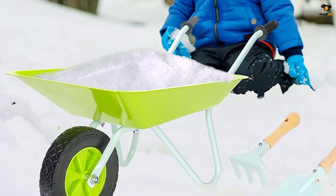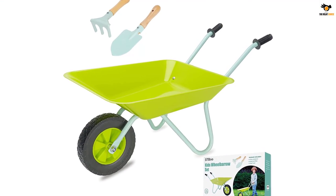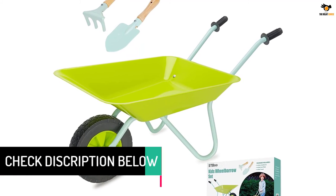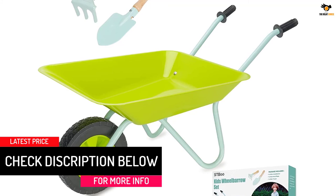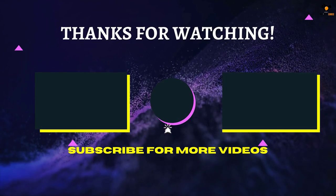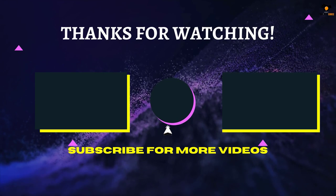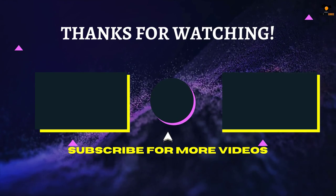The St Boo kids wheelbarrow offers a great experience for kids aged three and up. You'll find a pretty neat design with a spacious tray, and the wheelbarrow weighs around five pounds despite the strong build quality. That's all for now — thanks for watching! If we helped you out in any way, please hit the like and subscribe button. We'll see you guys in the next video.